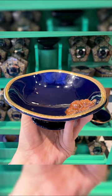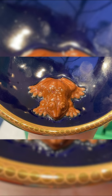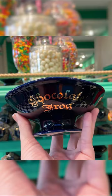You can get a chocolate frog bowl for $29. The bowl is dark blue with a golden rim. A sculpted chocolate frog is on the inside edge of the bowl with gold lettering on the side.